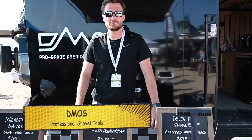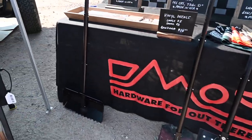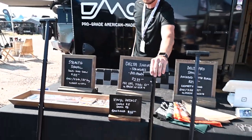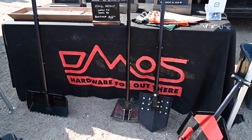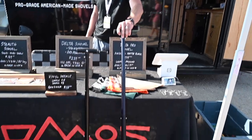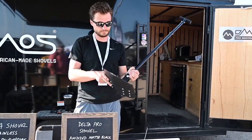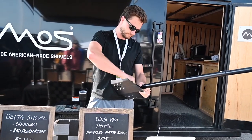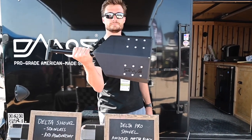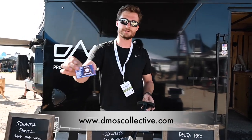I'm Austin with Demos Collective, and we make professional shovel tools. This is called the Stealth Shovel — best used in sand and snow. This is the Delta Shovel in stainless steel color, made out of 14 gauge cold rolled steel. And this is the Delta Pro, made out of 6061 aluminum, anodized in black. You can find them on DemosCollective.com.